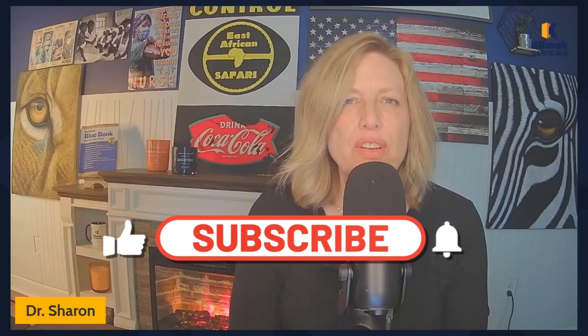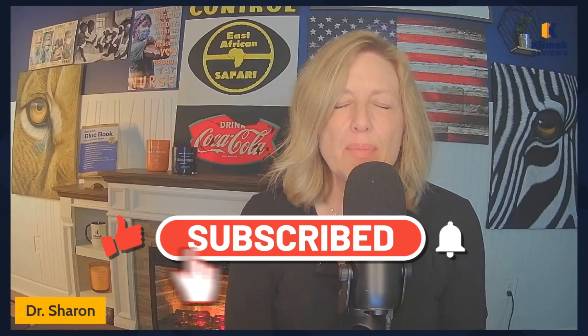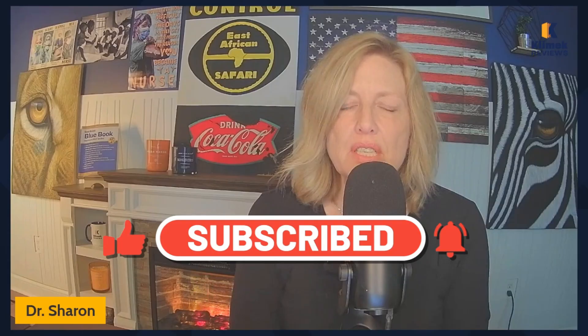Hello, Clinic Review family! It's Dr. Sharon with Clinic Reviews, and I'm excited today to do an endocrine video with you. I've had people asking for endocrine videos, so today I'm going to do knowledge questions and teach while I do the questions, rather than just doing a lecture on the endocrine system.